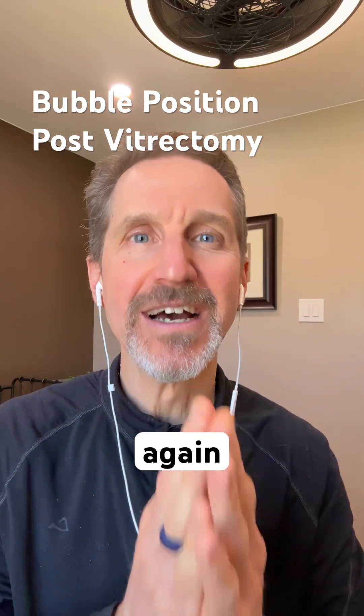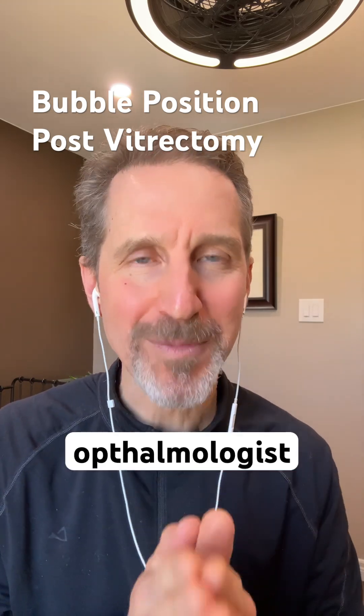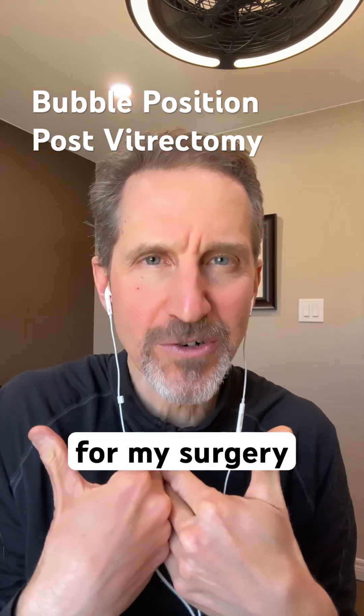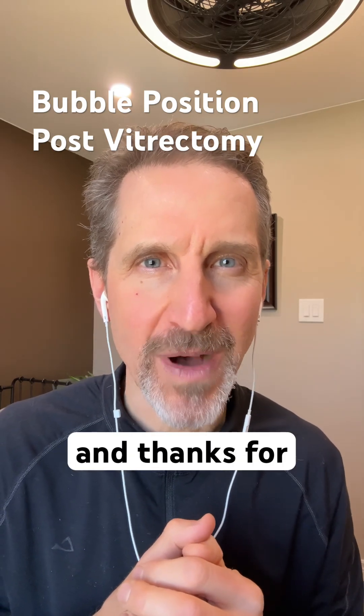So again, let me just reinforce: follow the protocol that your ophthalmologist gives you — that'll maximize your sight. I hope you gain the same success I had from my surgery in 2014. Thanks for the question, and thanks for reaching out.